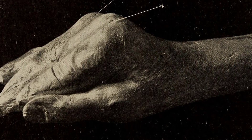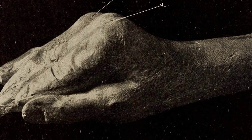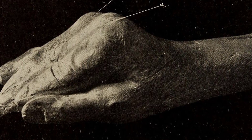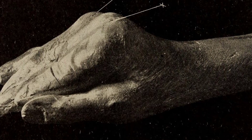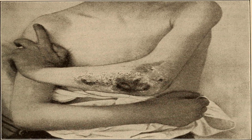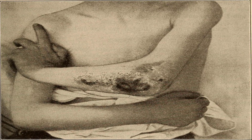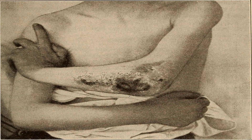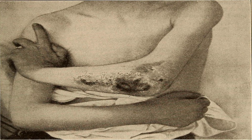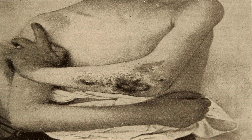Benefit one: arthritis relief. More than 50 million adults and 300,000 children have some type of arthritis, which is an informal way of referring to joint pain or degenerative joint disease. There are actually over 100 different types of arthritis and related conditions. Common arthritis symptoms include swelling, pain, stiffness, and decreased range of motion. Two of the most common types are osteoarthritis and rheumatoid arthritis.